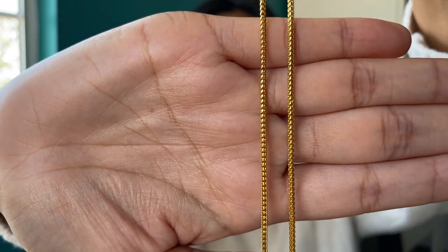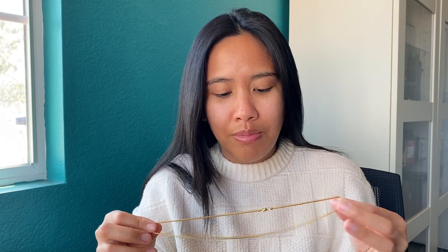I wear this in pools, beaches, jacuzzis, showers, and when I'm sleeping — it is a very durable piece. I remember the first time I got this, I'd get TikTok and YouTube comments from people saying 'oh that thing is gonna snap in your sleep, you wasted your money on something too soft.' And here we are five months later and this is seriously holding up like my 14-carat pieces were.